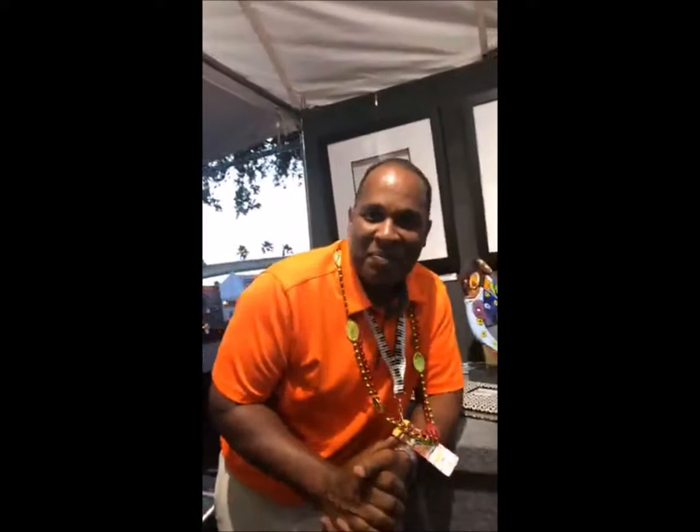Hey everybody. I'm Elliot Hubbard. I'm here at Clearwater Jazz Festival. I'm the featured artist for the T-shirt and the poster. It's been an exciting weekend. We're having fun. I've introduced my work to you guys. Everything can be fun — it's just a celebration. That's what it's all about.